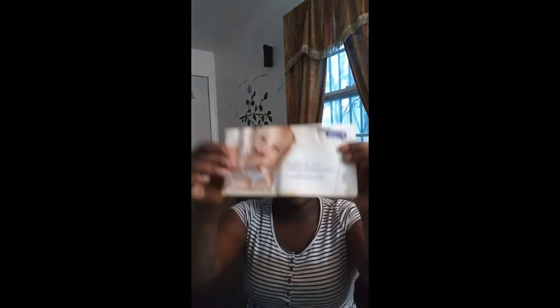It comes with a lot! Not only did they send formula, but they also sent little nipples — they are Enfamil standard flow soft nipples, latex-free, disposable nipple units. Besides those goodies, they also sent a little guide for nourishing your baby's development — it's an essential feeding guide. Inside, it goes over all the different Enfamil products, teaches you things about feeding your baby.